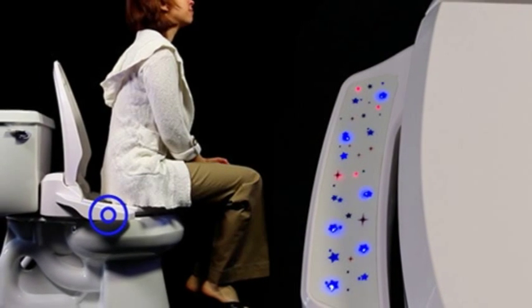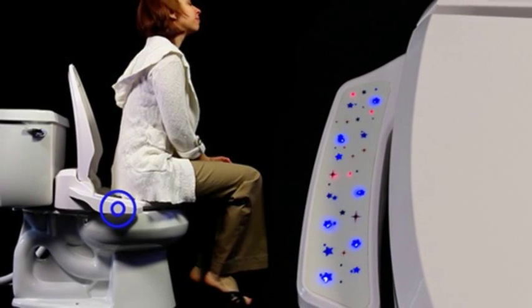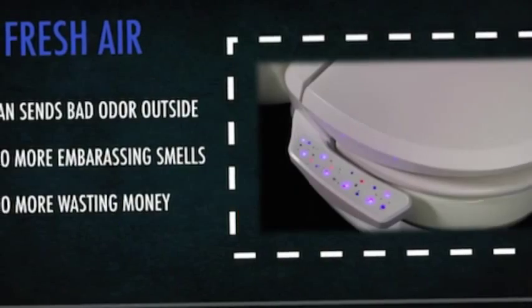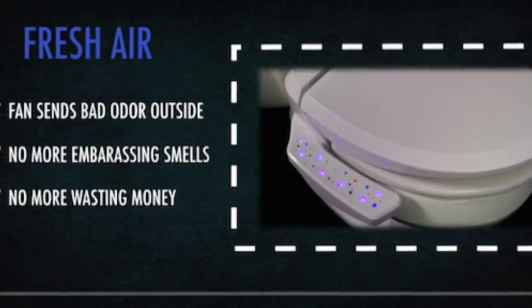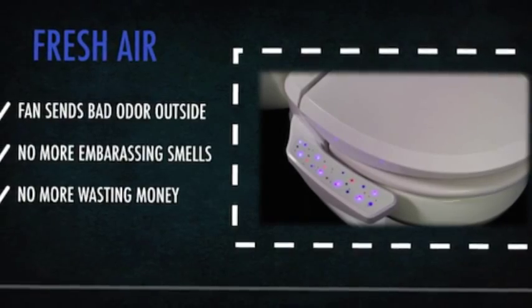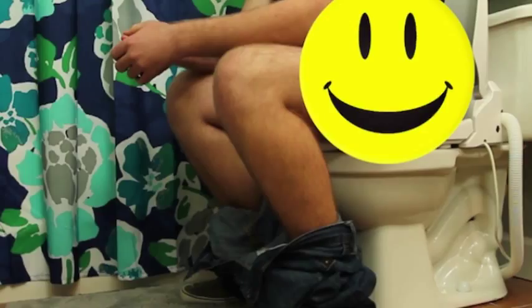It gets a little trickier if your bathroom doesn't have an outside-facing wall. This situation requires running the hose through the wall to connect up with the ventilation pipe used by your bathroom ceiling fan. Just be careful if there isn't much room between your house and the next — you may end up venting a stream of bad smells into your neighbor's open window.